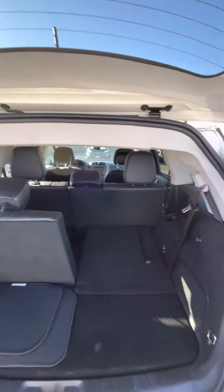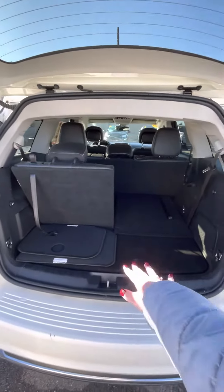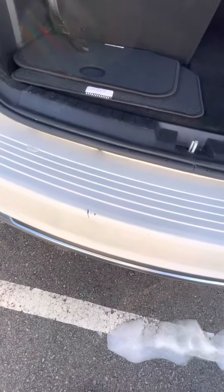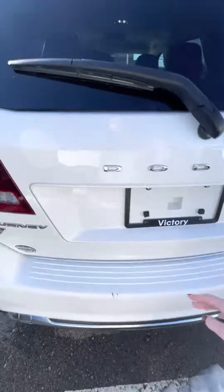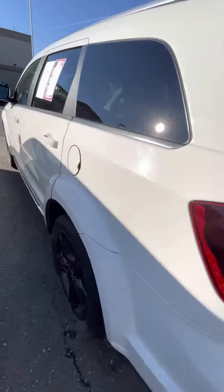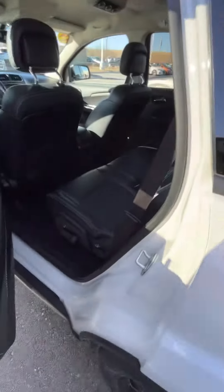So you can see this Journey, of course, has three rows. You can see I've got one seat folded up and one down just so you can see the trunk space a little bit. You will notice there's a little bit of paint damage right here, but I just want to go over the car and kind of show you what it looks like and point out anything that I noticed that might be a problem.